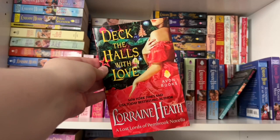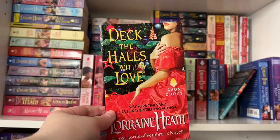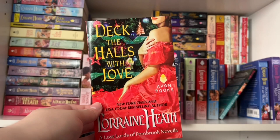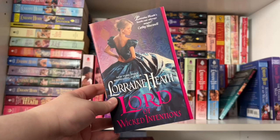Next in the series is a novella, Deck the Halls with Love — about 2.5 in the series. The hero is a character we've already met, and it takes place in winter. There are great moments: he steals a dance at a ball, we see the couple from book two make an appearance, there's ice skating on a frozen pond, and a snowstorm forces them to stay in an abandoned castle overnight. Just a lot of fun Christmassy moments.